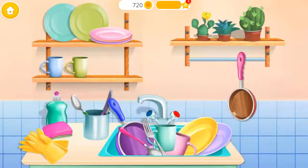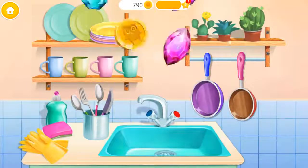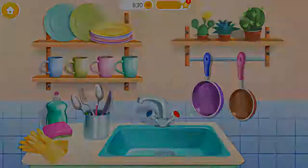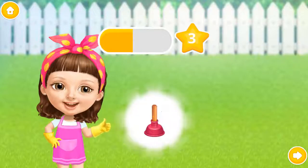Dishes are clean! Put them back in their places! You did a good job! Kitchen looks great! Good job! Wow!